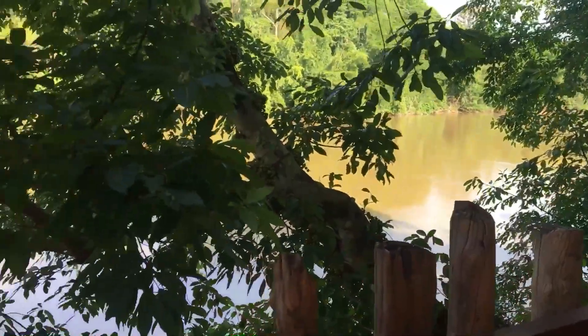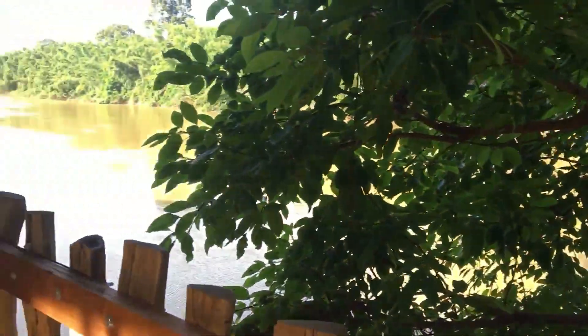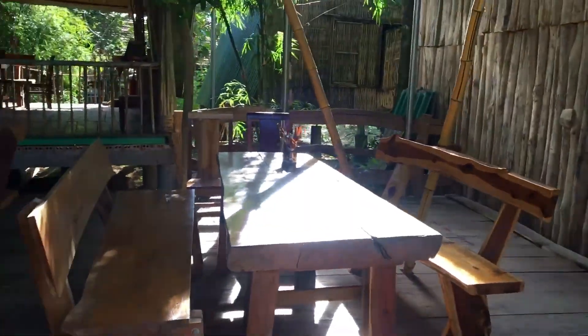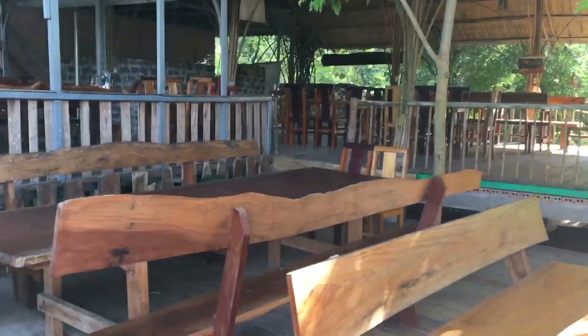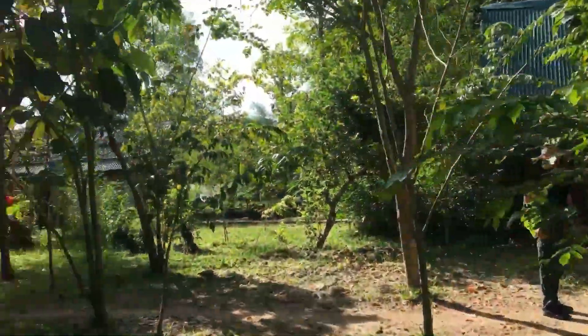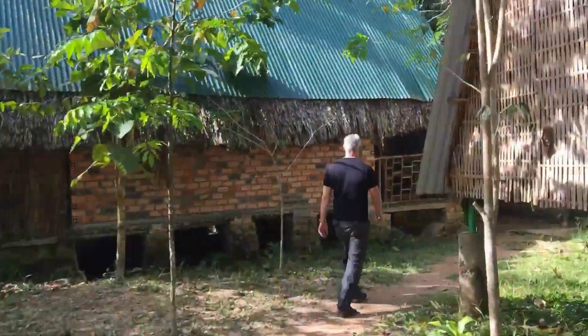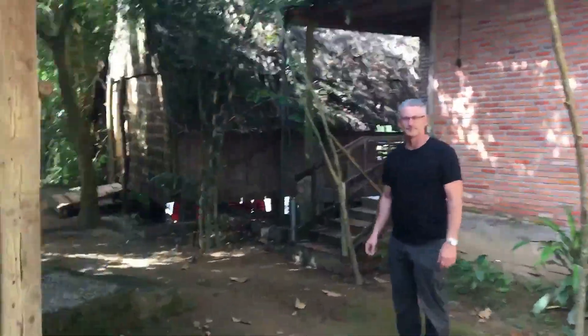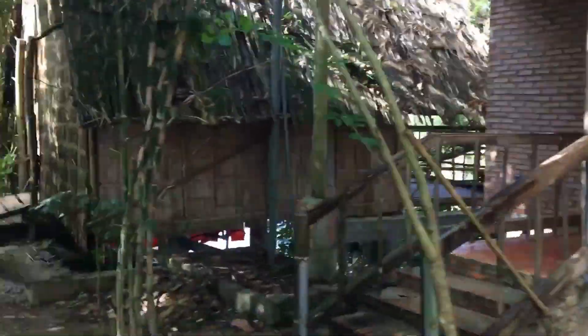Good morning everyone. We are having breakfast next to the river. The view is very nice, very cool here. Our room is just next to the river.